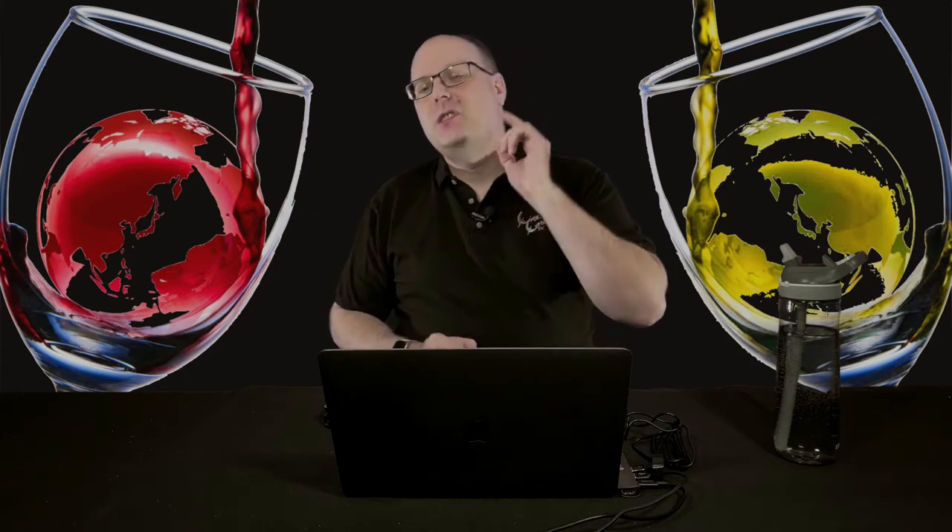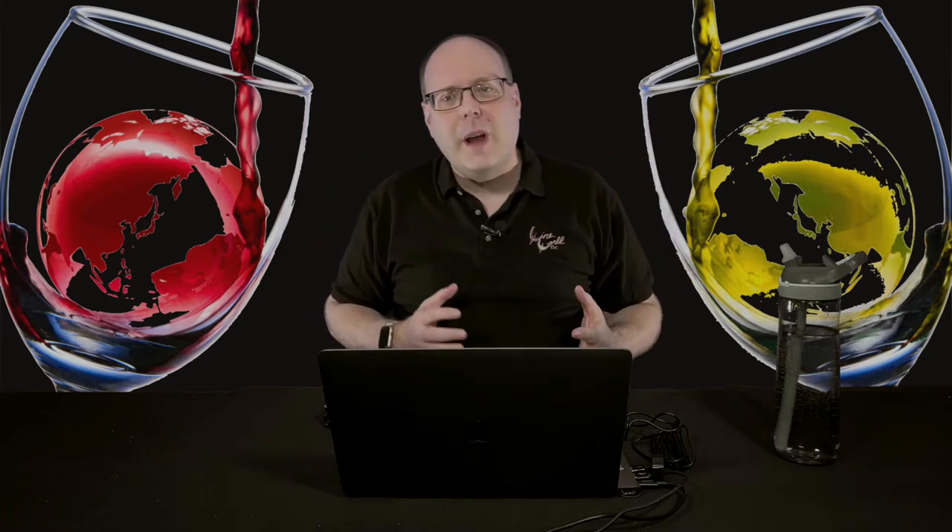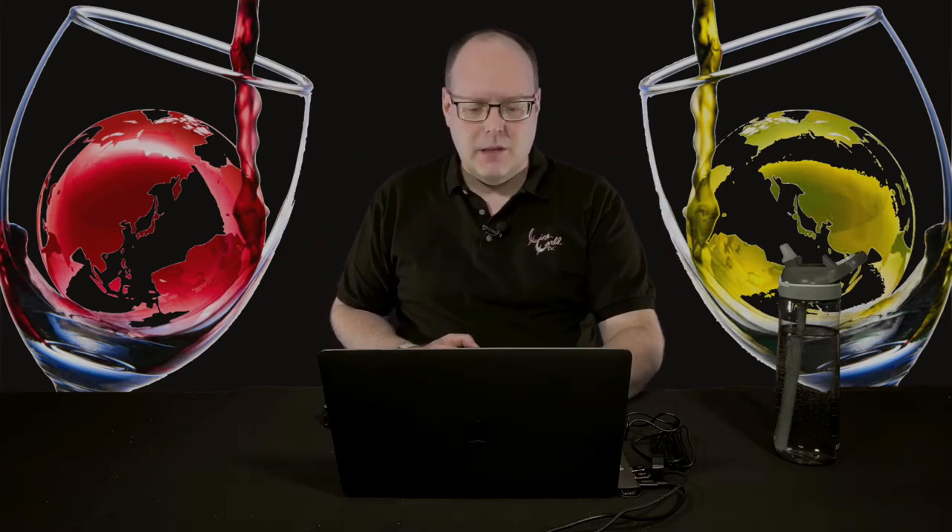Welcome to Freestyle Friday, where I get to do what I want. I'm back with more Freestyle Friday videos. The last couple of weeks, we talked about wine pricing, and then I had the episode this past Monday where I compared six cabs from Cali.